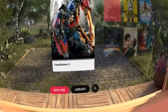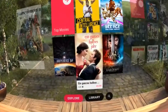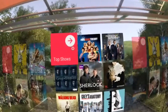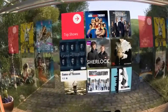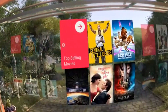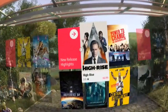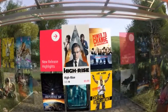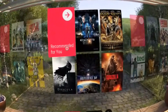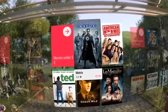Then you walk out and you see the library of titles that Google has to offer you. For example here are the top movies, then you go right you see the top shows, everything's here and now we have the top-selling movies from Google Play. Here are new release highlights, recommended for you, and here are the movies under five euro.